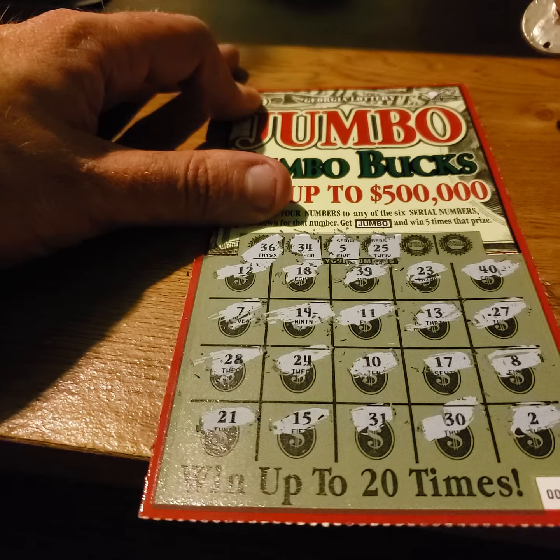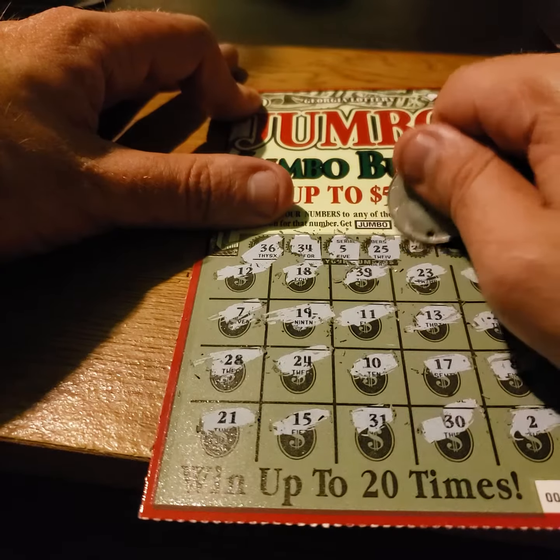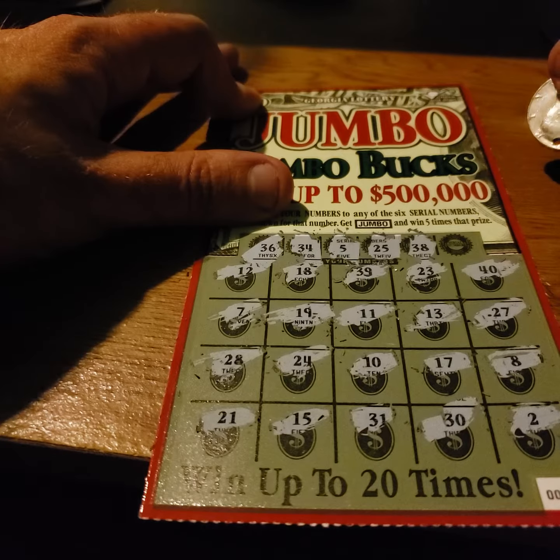25, 21, 27 — nope. 38 — got an 8 and a 30, nope.